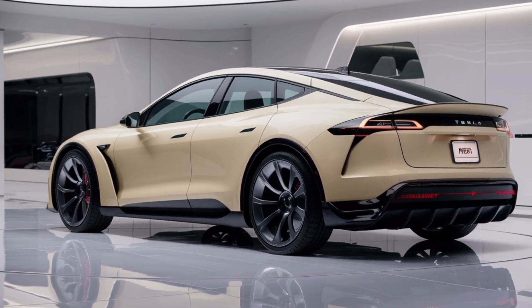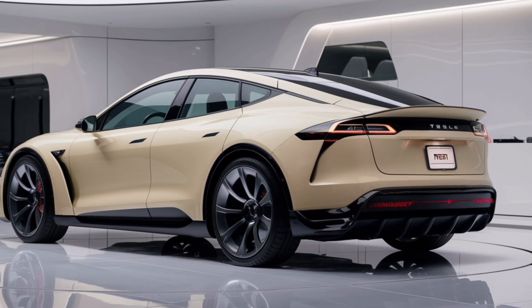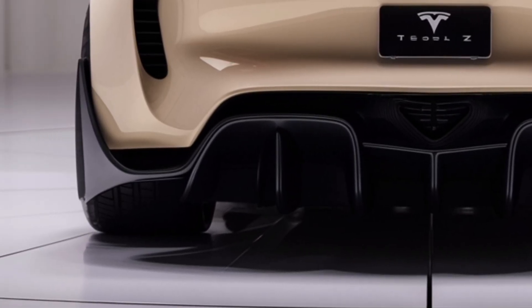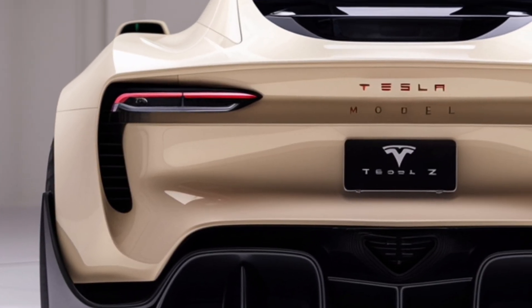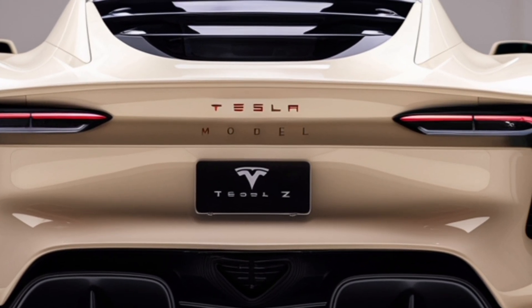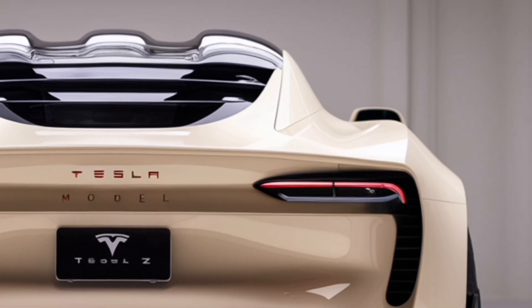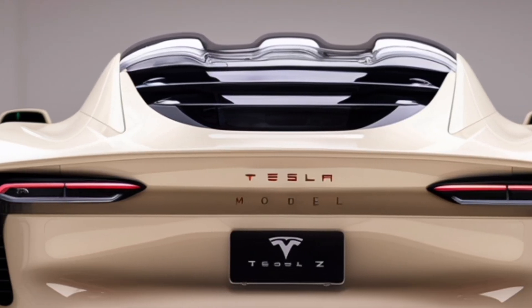In conclusion, the Tesla Model Z is more than a vehicle — it is a revolution on wheels. With unmatched performance, futuristic technology, advanced safety, and a commitment to sustainability, it proves why Tesla continues to lead the world into a new era of driving. The Model Z is not just a car you drive; it is an experience you live.